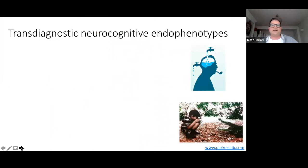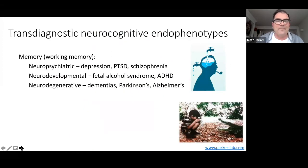In terms of these transdiagnostic neurocognitive endophenotypes, there are a couple I want to talk about today. The first one is working memory. Working memory is essentially your ability to carry out tasks in real time — almost like your referencing system. As you go through life, you're always using your working memory to know where you are and what you're doing at any one time. We know that deficits in working memory are common not only to neuropsychiatric disorders such as depression, PTSD and schizophrenia, but also to neurodevelopmental disorders — fetal alcohol syndrome and ADHD — and also to neurodegenerative disorders such as the dementias, Alzheimer's and Parkinson's disease.